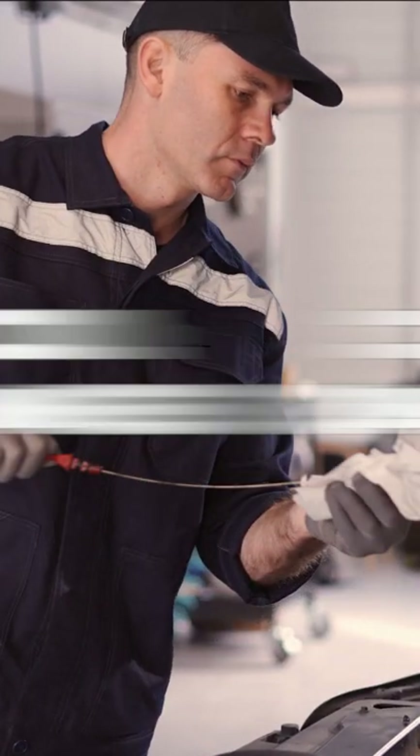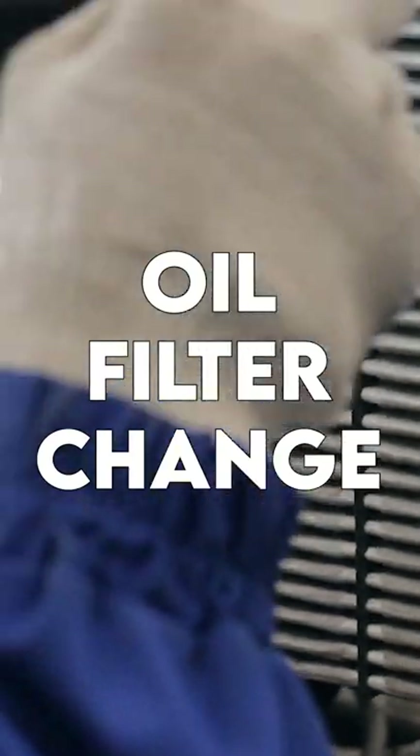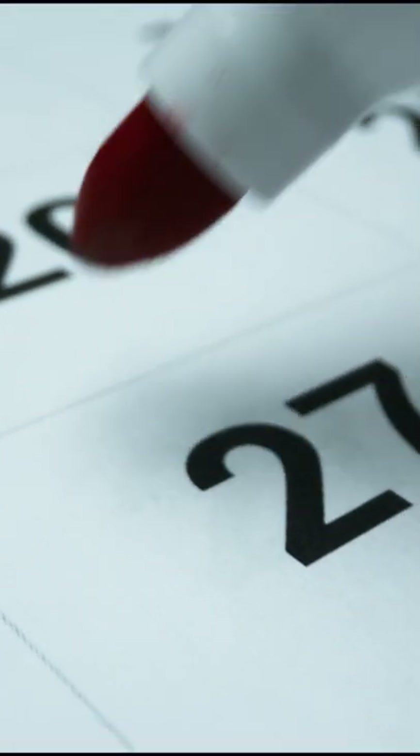Electric cars don't require routine oil changes, spark plug replacements, and oil filter changes. But what is the maintenance schedule like?